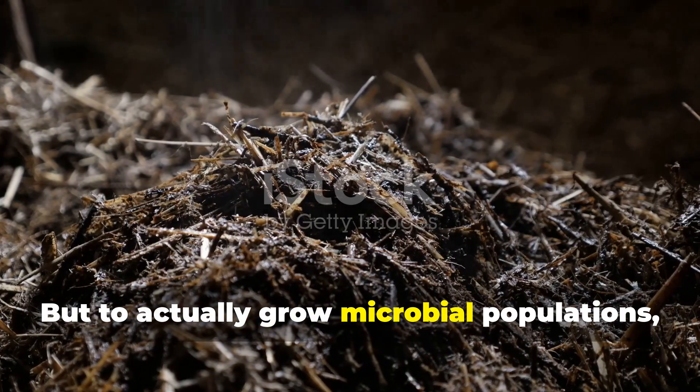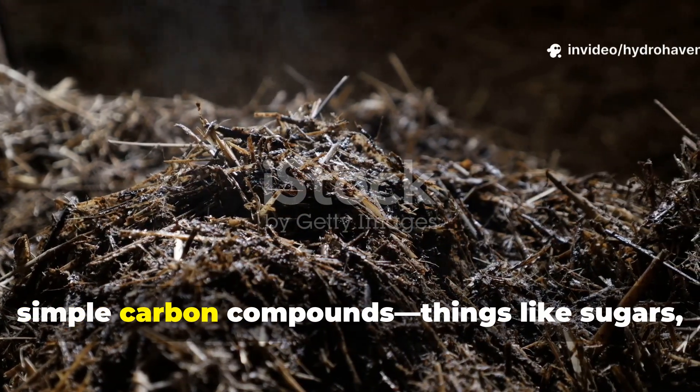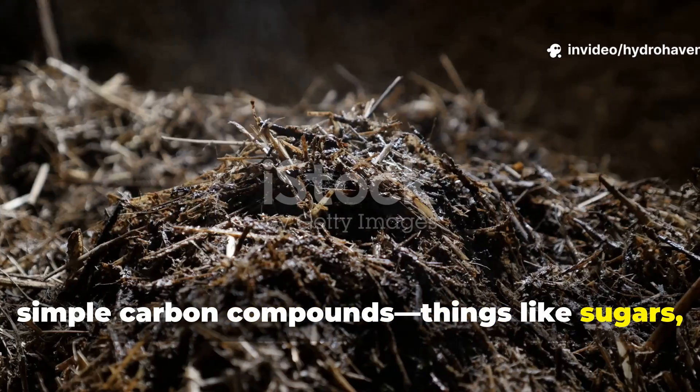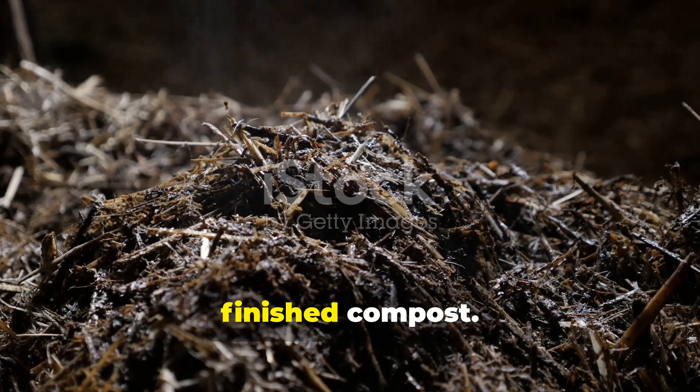To actually grow microbial populations, those microbes need a food source rich in simple carbon compounds — things like sugars, starches, and proteins that are long gone from finished compost.